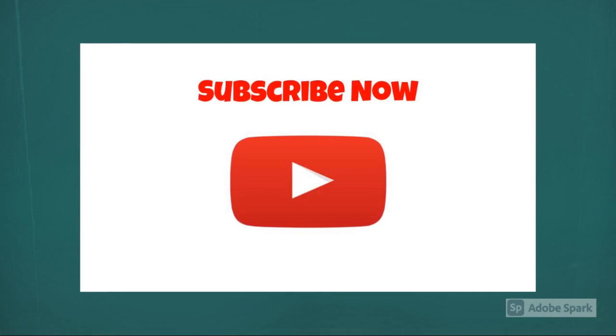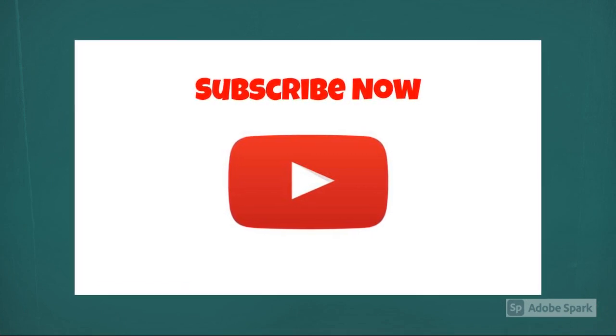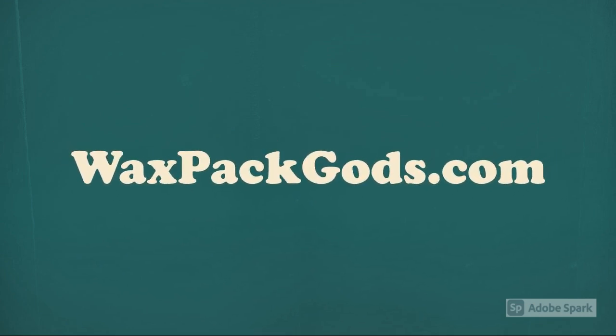Like our video? Then like our video and subscribe to our channel, WaxPatGods.com.